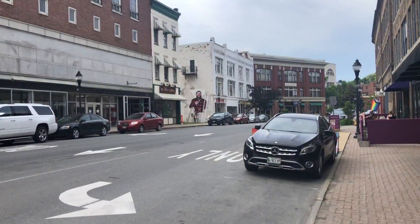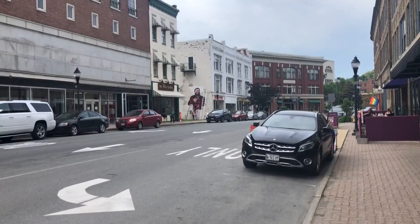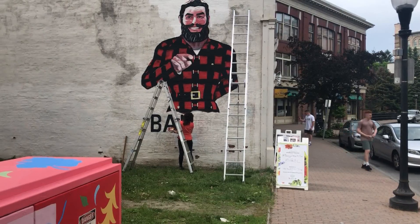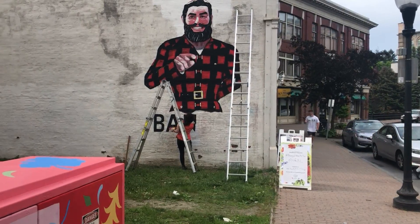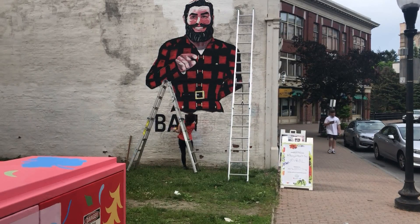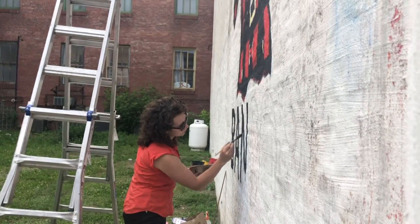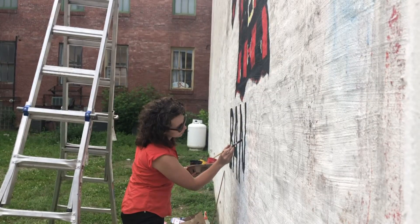There's another Paul Bunyan coming to Bangor — not quite as imposing as the 31-foot statue on Main Street, but if you look closely, you can see him in an open lot on Central Street downtown. A portrait of the giant lumberjack and folk hero has been going up for almost a week, scheduled to be finished tomorrow. That project is brought to you by the Downtown Bangor Beautification Committee and sponsored by the Rock and Art Shop.